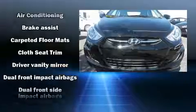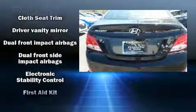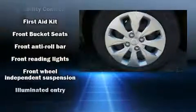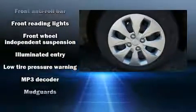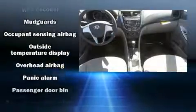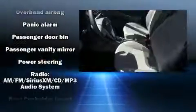Hyundai ensures the safety and security of its passengers with equipment such as dual front impact airbags, head curtain airbags, traction control, brake assist, anti-whiplash front head restraints, a panic alarm, and ABS brakes with electronic stability control.